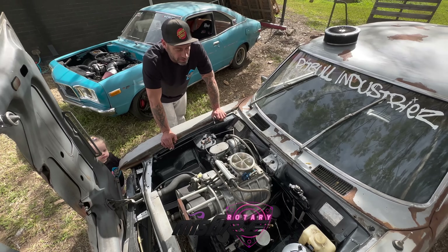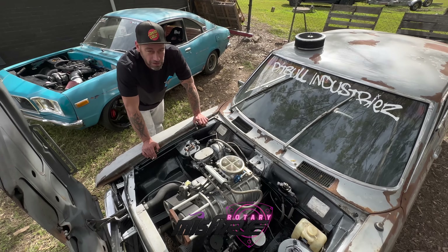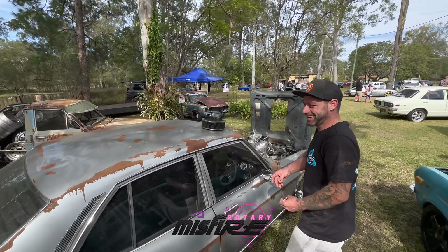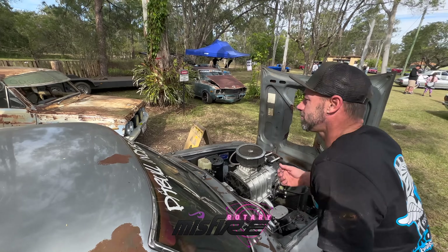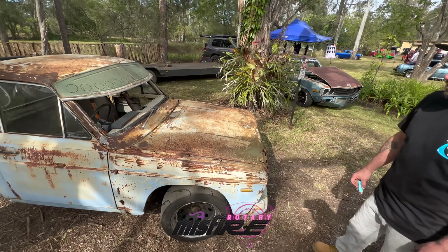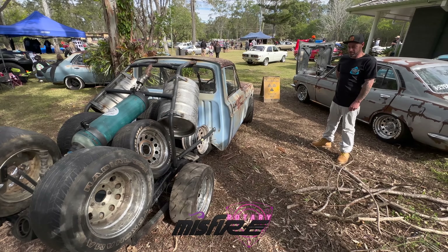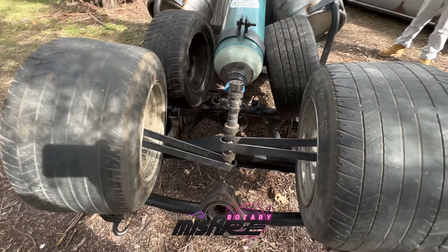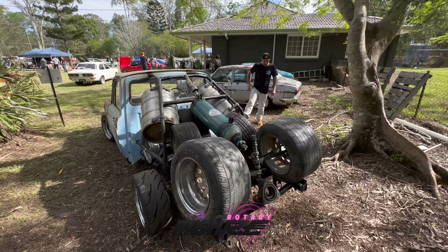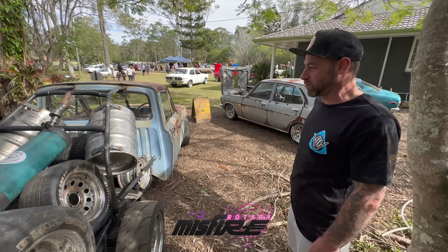Hey Ashley, nice to meet you — tell me about this car! It's a 13B semi PP, 6862 turbo, port injection, 990cc injectors. We're hoping to get maybe 600 horsepower out of it. It's got the standard Series 4 turbo gearbox, a Highlights LSD, and a 4.8 diff. What was it about this body? You don't really see a whole lot of two-door panel van 323s. I went through a couple of engine combinations and this is just what I ended up with — pretty happy, haven't really had any issues.